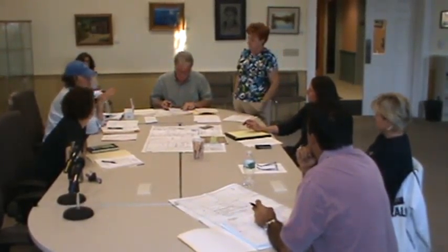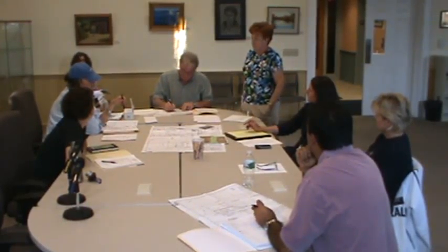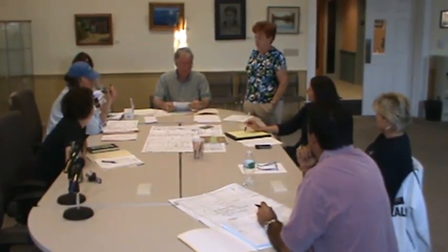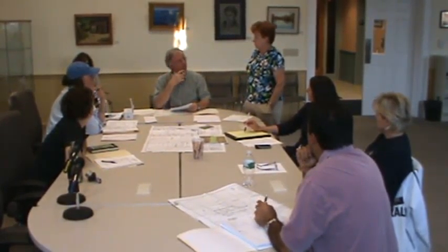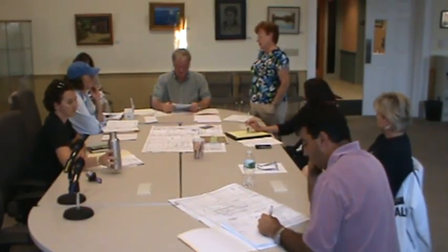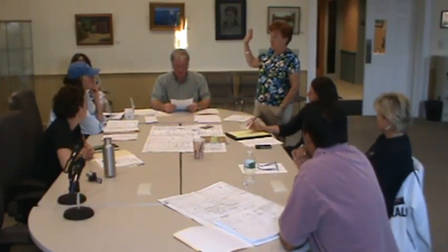I can understand somebody wanting to build a house — it's just the wrong place. Does the Jamestown Shores Association concur? Yes. Do you know if they're sending a letter? I don't know whether they sent a letter. We have a meeting tonight, so they may. If somebody would let us know if they were doing anything and send us a copy.